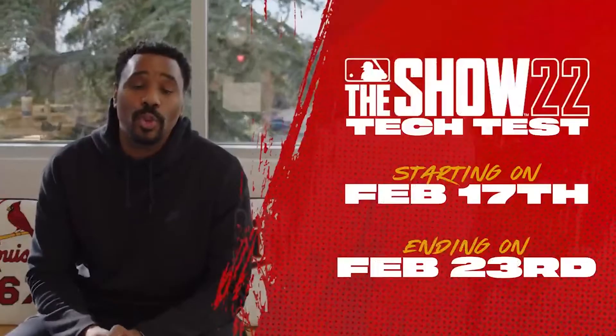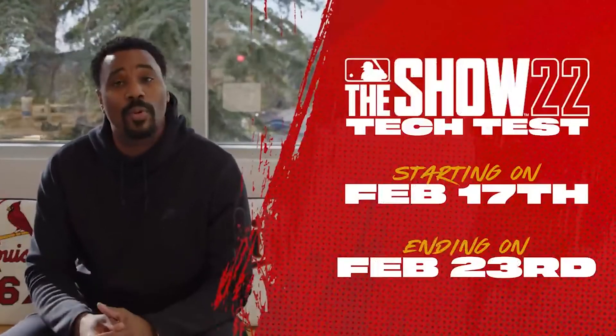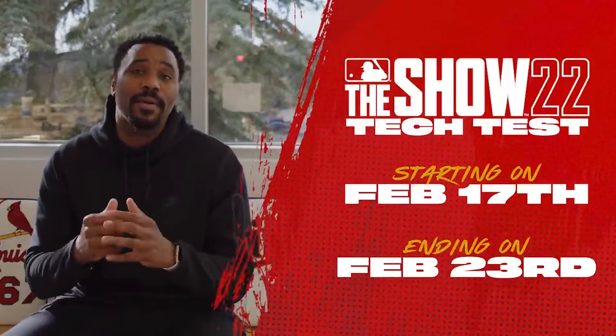What's going on guys, it is your boy Rupert here back with another video. We got some huge MLB The Show 22 news today — we got the tech test. What's the tech test? For all my newcomers, it's like a beta version of the game. Previously you would have to sign up and do a whole bunch of stuff, but the tech test is going to be starting February 17th and ending February 23rd — about a week.